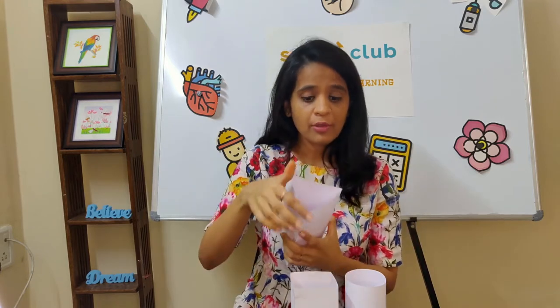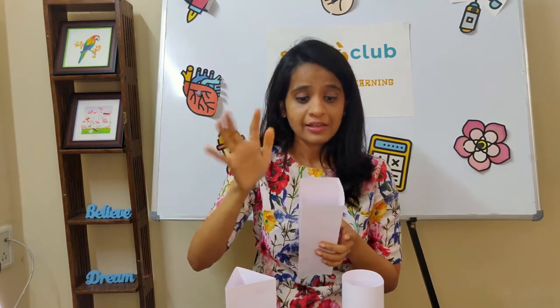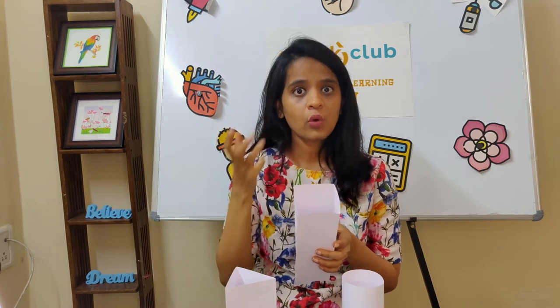All the weight of your books was coming on just three corners. Imagine you're in a classroom and there are only three students holding your blackboard — it's going to be painful, right? Your hands are going to be hurting and you will eventually drop it.